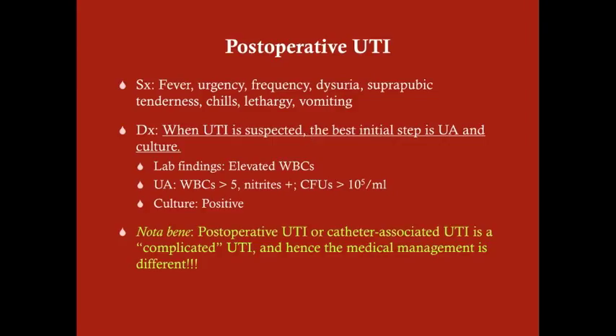A post-operative UTI, or really any catheter-associated UTI, is considered a complicated UTI. So the medical management is going to be different — this is not the same as a typical UTI that a woman gets on an outpatient basis. This is a different UTI that we have to treat differently.